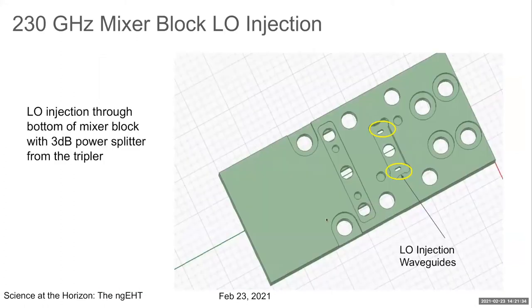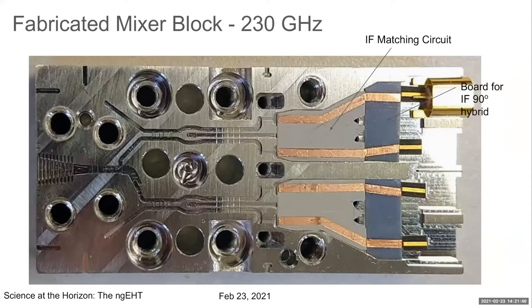The LO comes in through the back of the structure and is coupled through a 17 dB coupler to the two RF waveguides. This is a real metal block that has been built, and we are assembling the first SIS mixers on it, about to test it in March. The 230 gigahertz element is well in hand.